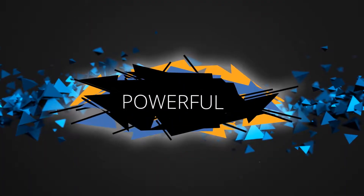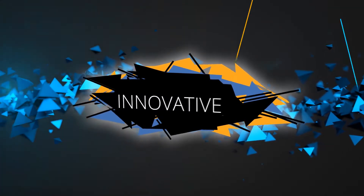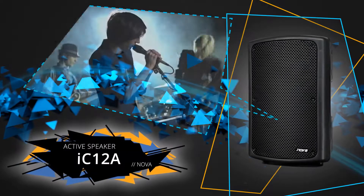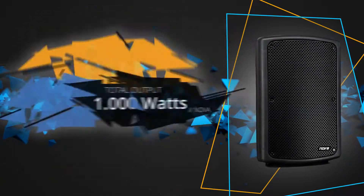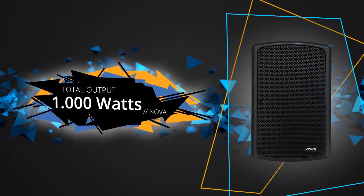Easy, powerful and innovative — the IC12A Active Speaker from Nova brings your sound centre stage. With power of 1000 watts, you have everything you require for any performance.